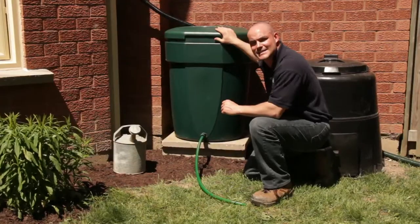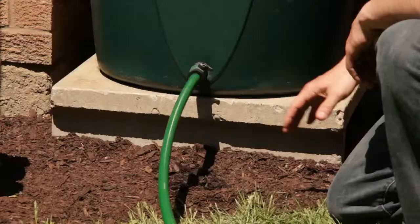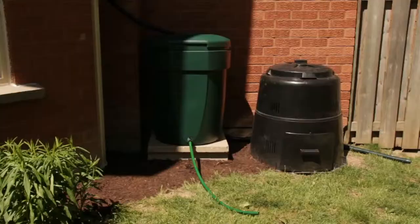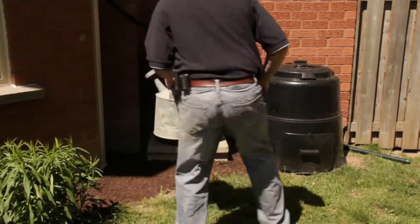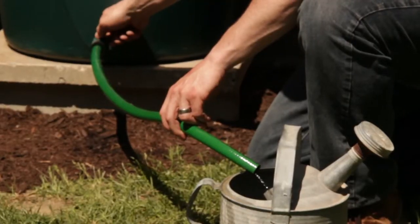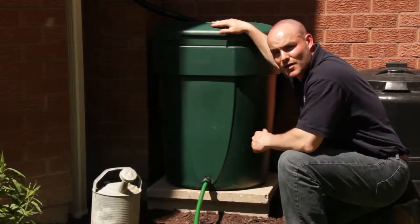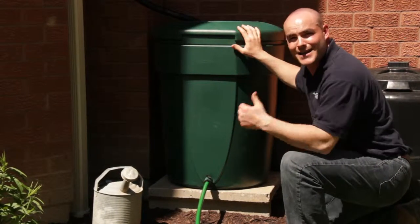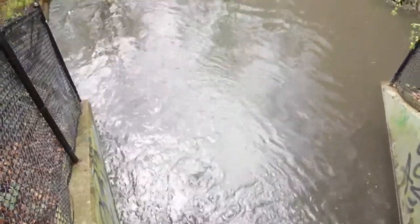We've completed the install of our brand new rain barrel. As you can see, we've elevated our rain barrel, which makes it a lot easier when filling up your watering can. Now there are a number of benefits to installing your own rain barrel. First, all of that water that we're using ends up here and not down in our local rivers and streams.